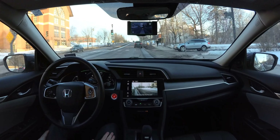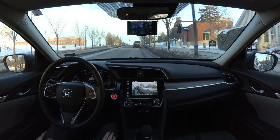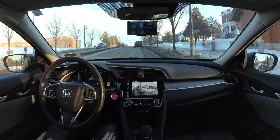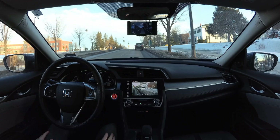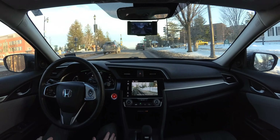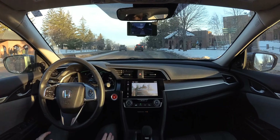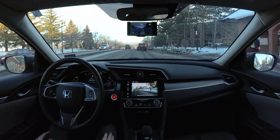We're going through some more intersections here that have no lane lines in them. This one up here is especially hard because it's going over a hill as well, and there's no lane lines. So it's a pretty complicated intersection for a driver assistance system to go through. But it stays locked in the center very, very nicely.